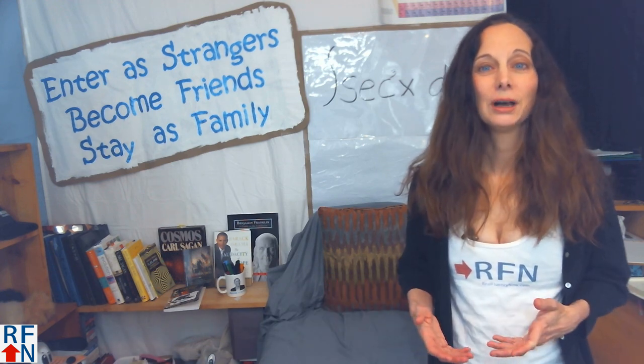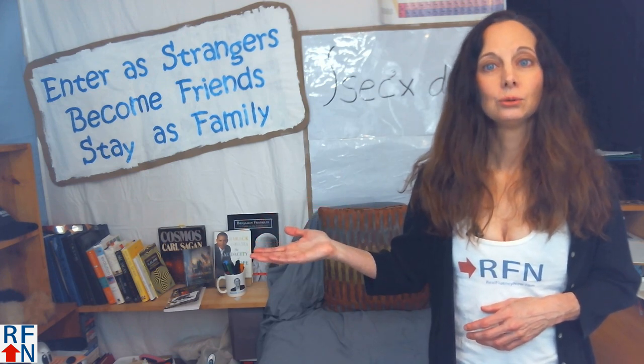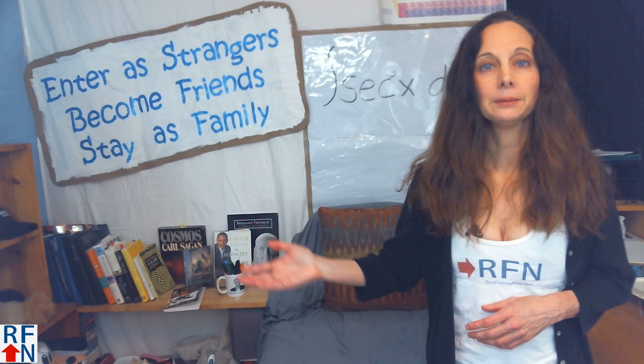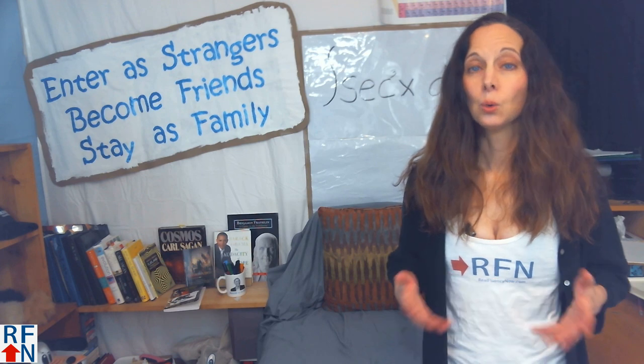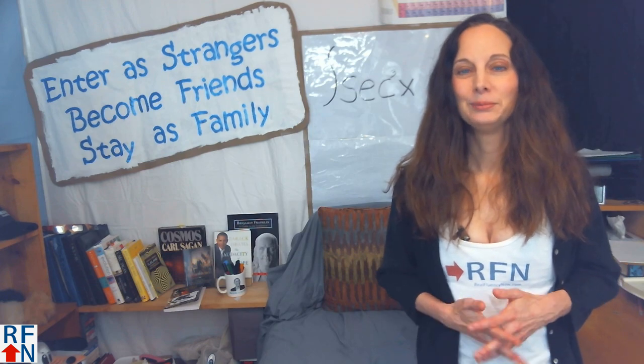If you want to follow me on other social media sites, you can click the link over here to learn where you can find me. Or you might want to sign up to get emails from me or learn about the English courses I have. Or you can stay and watch other English lessons here on YouTube. Goodbye, and remember, with hope, anything is possible.